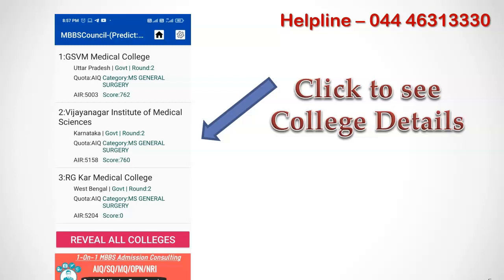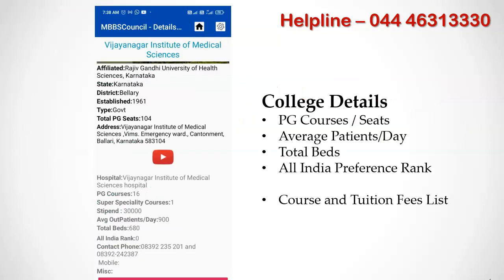The details given in this list may not be sufficient for you to do the choice filling. To know the tuition fees for a particular college, simply click the college to see the details. This will take you to the college details page for that medical college. You can find tuition fees as well as key factors such as average patient flow, total beds, number of super speciality courses, etc. This will help you during choice filling to bid the best colleges at the top of your preference list.